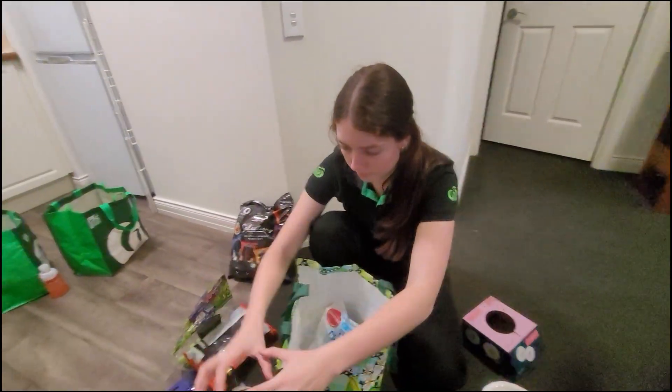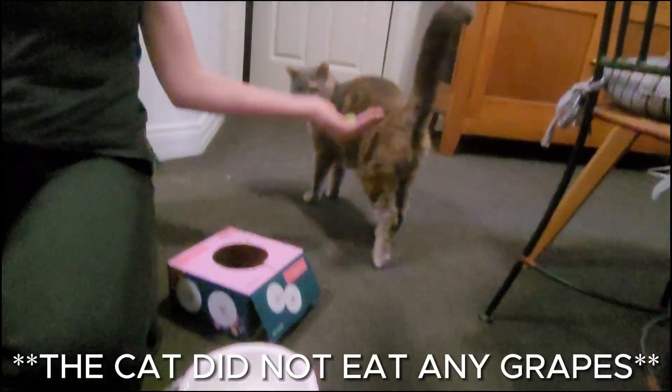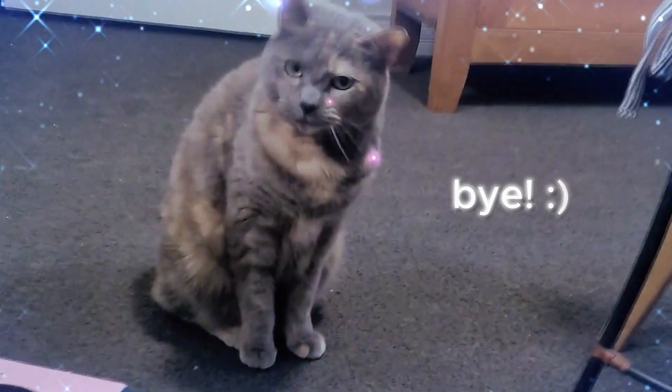Thank you so much for this rapid fire haul. You got it done in six minutes! Anyway, that's it. Let's put it away. Thanks for watching. We'll see you next time.